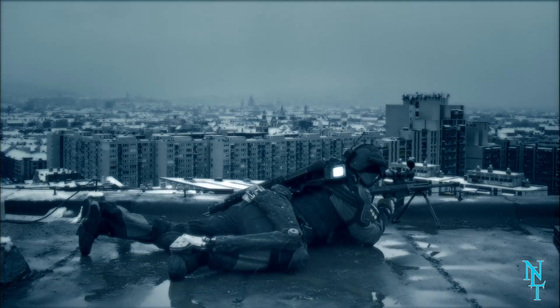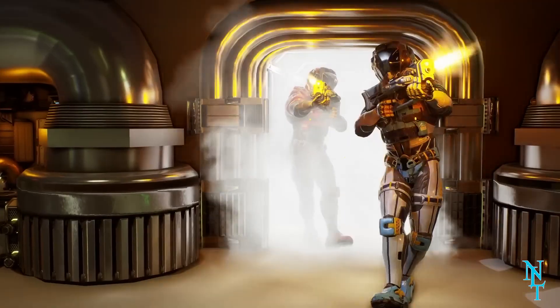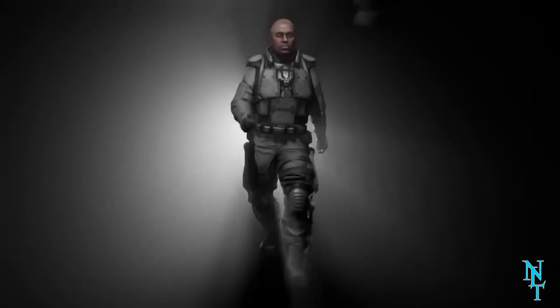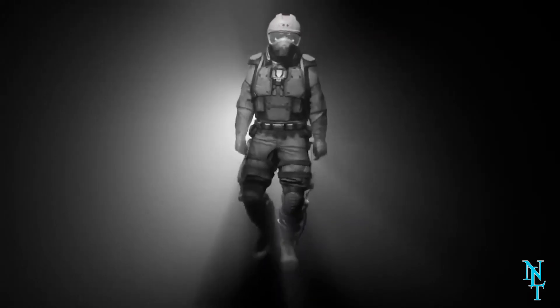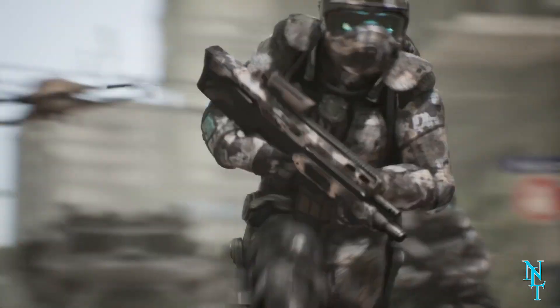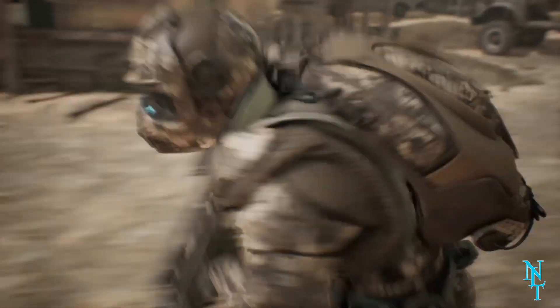Scientists worry that these exoskeleton suits could potentially pose more harm than good. The power source needed to keep the suit ventilated could easily become flammable, costing the wearer their life. Another issue is that it's hard to move in these suits — it's even been compared to moving in a pool of jello.